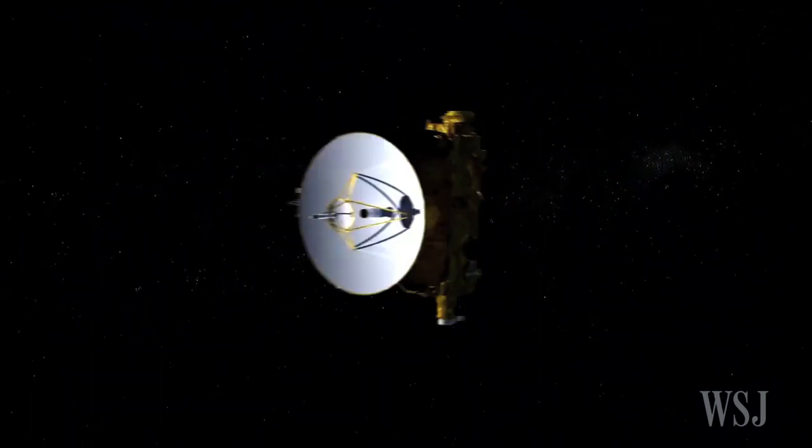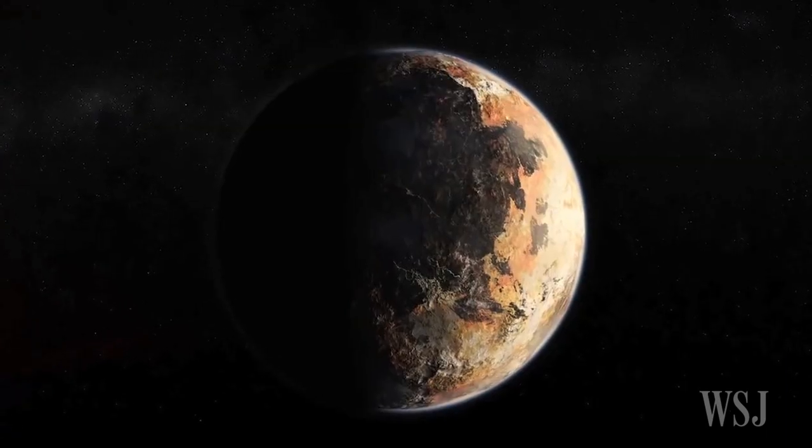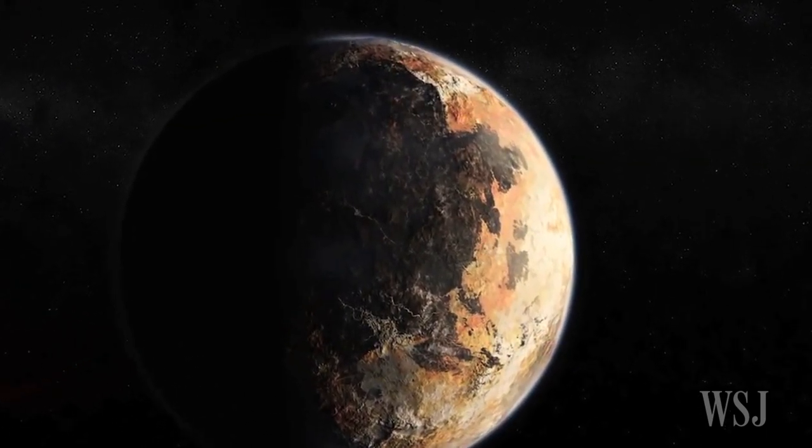If all goes well, NASA hopes to show the world the first close-up of Pluto in all its glory in the following days.